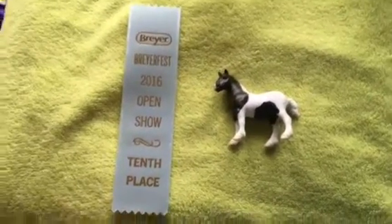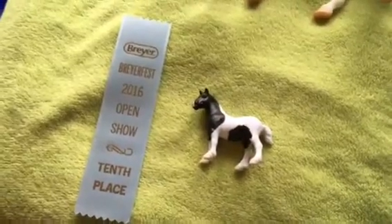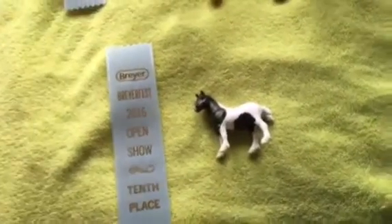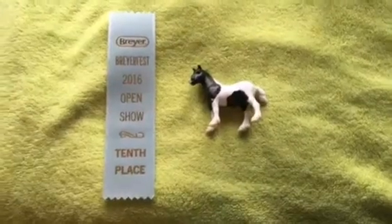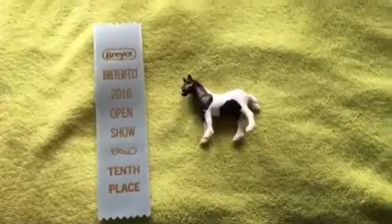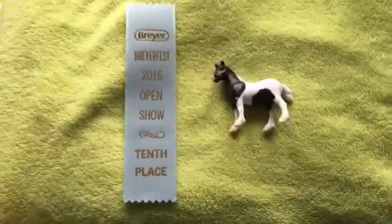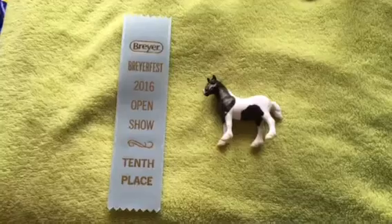Hi you guys, it's Nightshade Studios here and today I am doing my BriarFest 2016 Open Show placings. I only got 6 placings at the Open Show, but that was still more than I went into the show expecting. I went in expecting nothing, as it's a super competitive show with so many amazing horses there. So I just went in and was very pleased that I even placed at all.